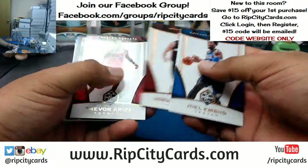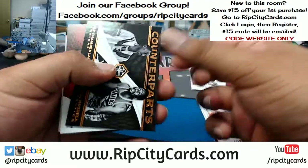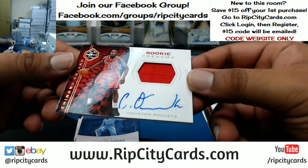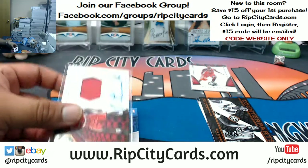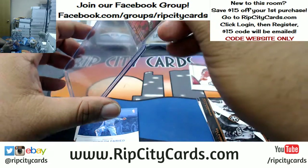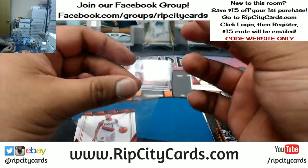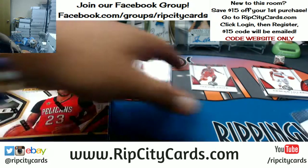Box one: we got Joel Embiid, Dragic to 25, Trevor Ariza for the Rockets — these are some nice looking cards. There's the autograph rookie auto for Chinanu Onuaku, another Rockets card numbered to 99. Top loading this. And Kenneth Faried with the two-color patch to 29 for the Nuggets, then base cards.